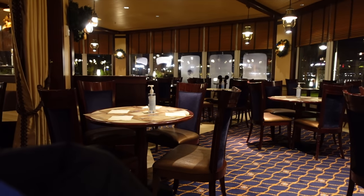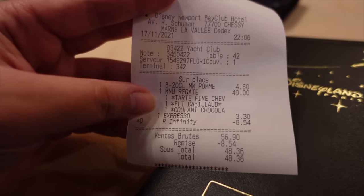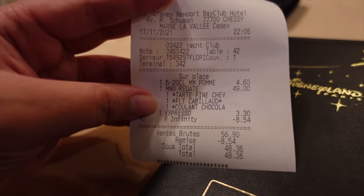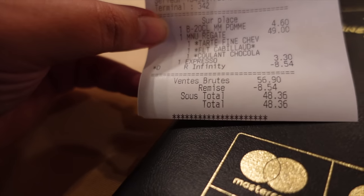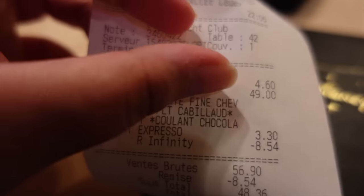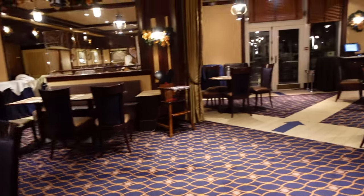I thought I would show you my view for the past hour and a half that I've been here while I'm waiting to get my bill. It's been lovely, it really has. My bill has arrived — so the set menu was 49 euros, plus an espresso at 3.30 euros. With my infinity pass I got about 8.50 euros off, which is always good. So all together my price came to 48.36. The apple juice was 4.60 because with the set menu you only get starter, main course and dessert — no drinks.